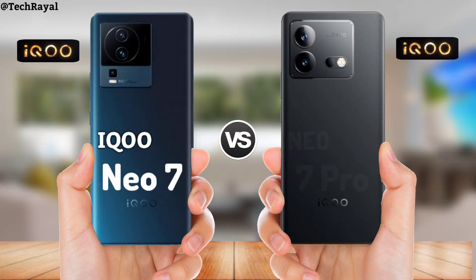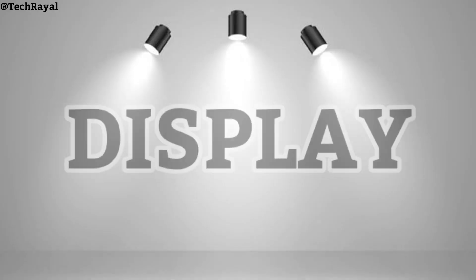In this video, comparison of IQOO Neo 7 vs IQOO Neo 7 Pro display.